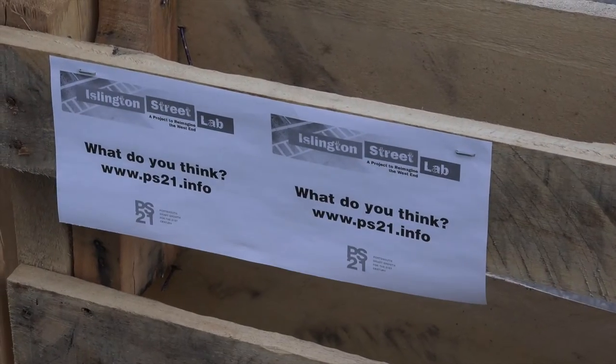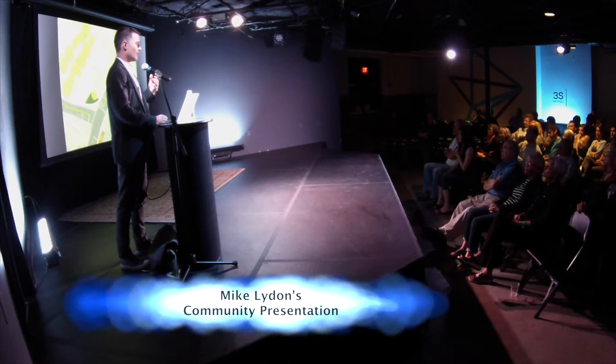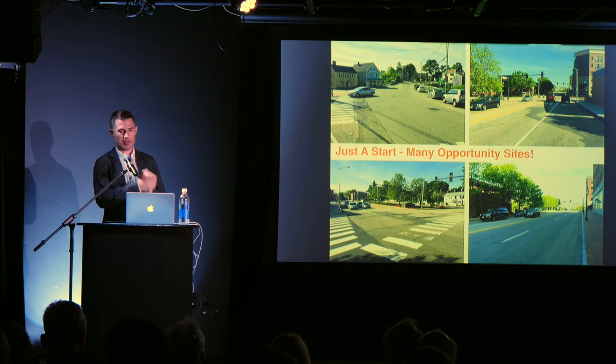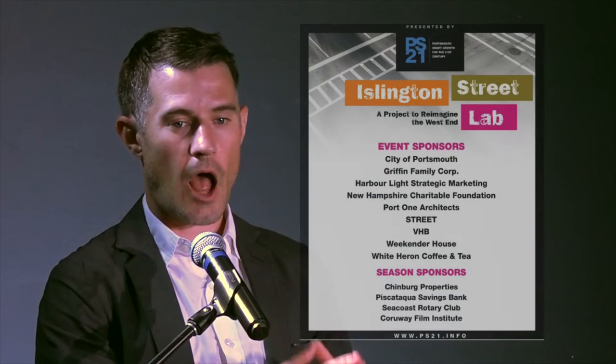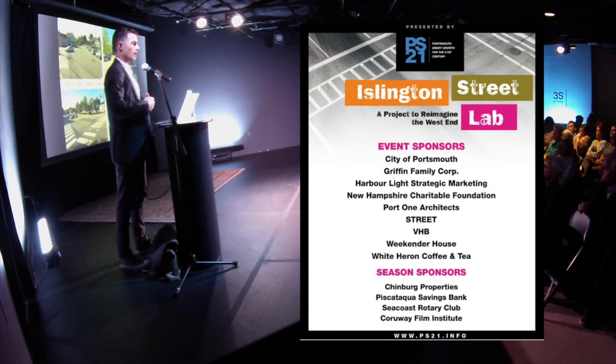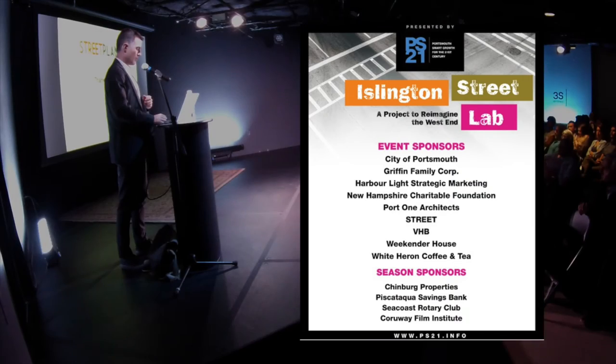We encourage you to come out and walk, bike, go to the local businesses, ask questions, get involved, and advocate for safer Islington Street moving forward. We hope this is just a start. This is one project with a ton of volunteer time. PS21 has been great in ushering this through. It would be really wonderful to have this process be something that other groups, other neighborhoods, and other businesses can do moving forward in Portsmouth. So we're kind of the guinea pigs and are excited about the outcomes in the future.